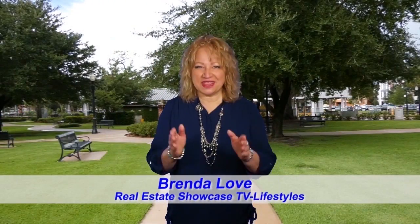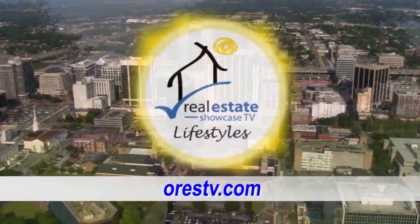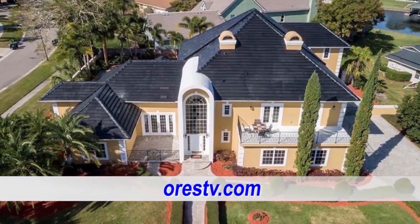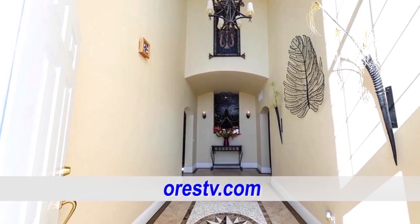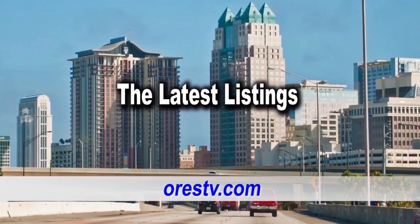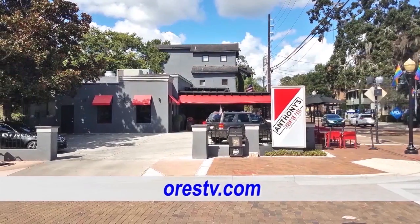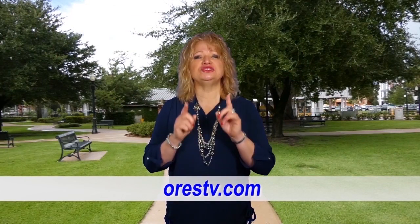Happy Sunday morning. I'm Brenda Love and welcome to Orlando's Real Estate Showcase TV, Orlando's only real estate show. On today's show, we're going to show you the home in the highly sought-after Bay Hill Golf Community. We'll also highlight the latest in listings, the tip of the week from the closing agent, and the big contest from Anthony's Thornton Park. Now sit back and relax and enjoy the show.